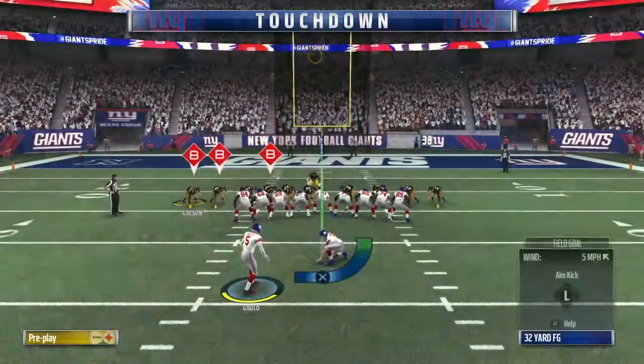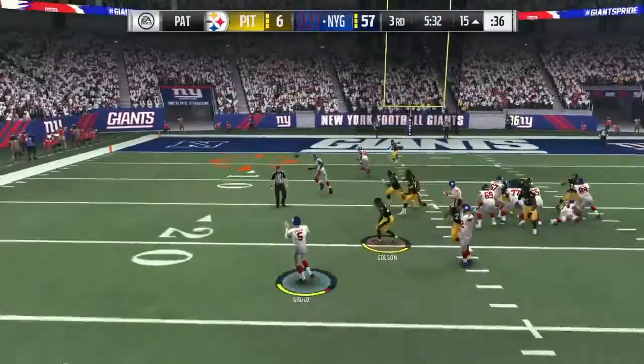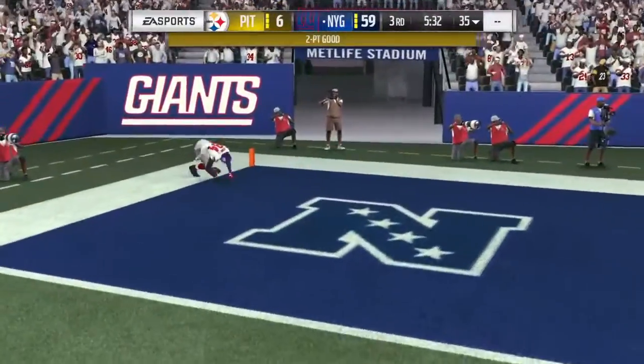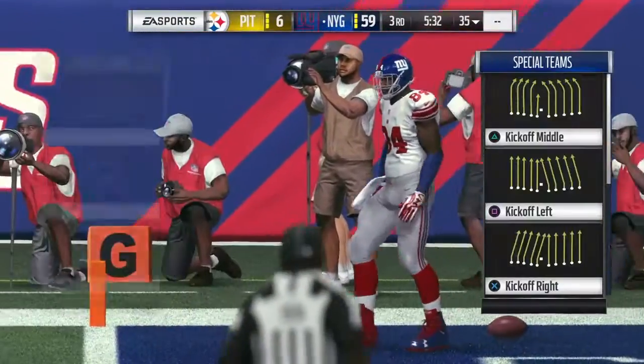Now another shot here at the PAT. Oh, they flip it to the kicker. He looks like he's going to throw it. This will be caught just inside the 10, and they are just not going to let up as he is into the end zone here for two more.